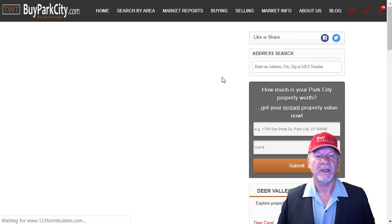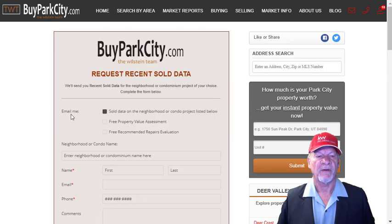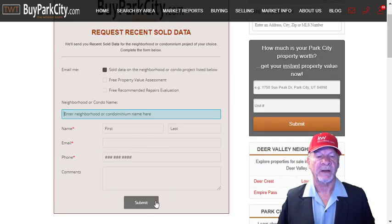Simply choose that button. This box will open, pre-selected with 'Email me sold data on the neighborhood or condo project listed below.' In the blue box, simply put in your address, subdivision name, or condominium name. Complete your contact information and hit submit, and we will contact you and get you that sold data right away. If you want a free property value assessment of your property, choose that box before you hit submit.